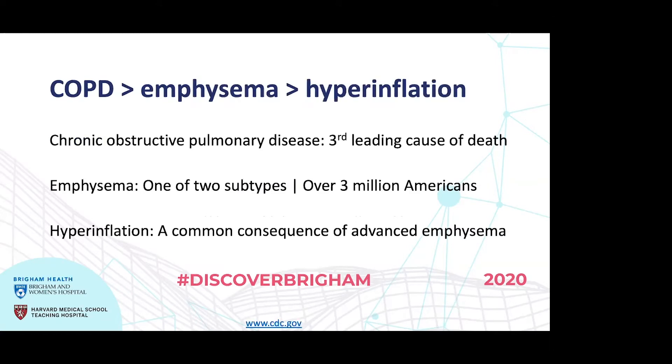We know that COPD, or chronic obstructive pulmonary disease, is a huge public health burden — the third leading cause of death among adults in the U.S. and a huge global health burden as well. A large portion of folks with COPD have emphysema, where alveolar destruction is the norm. The spongy part of the lung gets destroyed over time, leading to hyperinflation, where the chest cavity becomes more and more cramped, causing difficulty breathing and problems with exertional capacity.